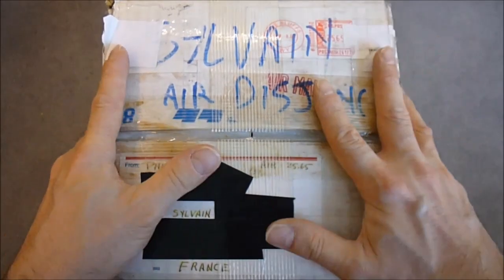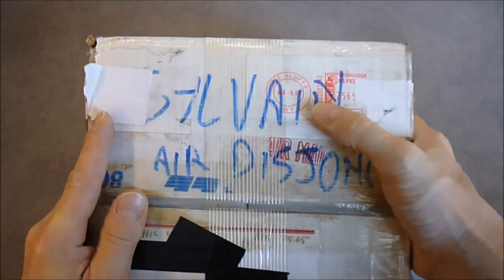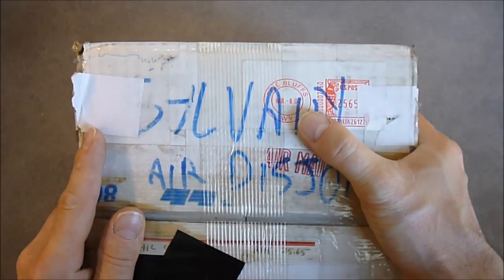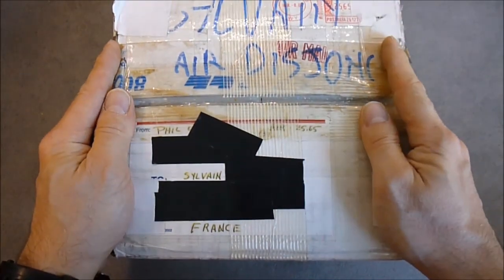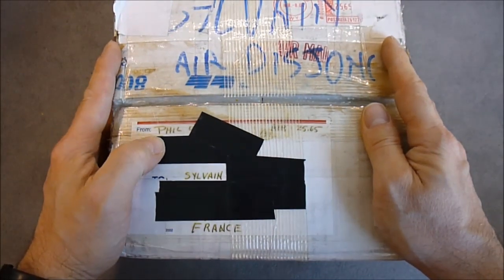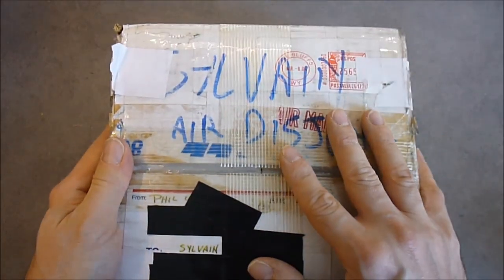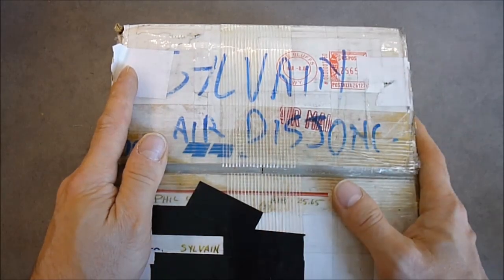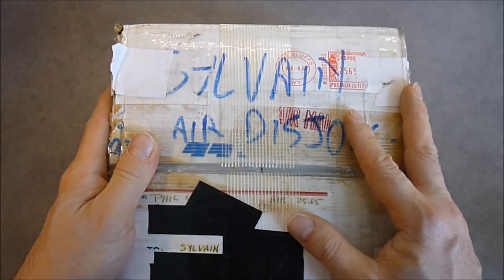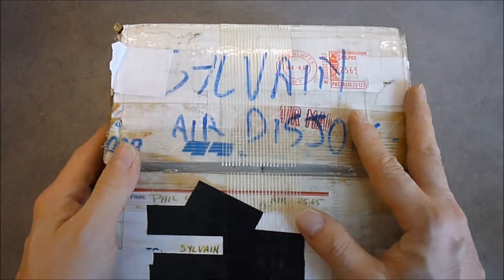Hi guys, this box is actually a parcel I received back in 2004, so it is 11 years ago, from an American eBay seller named Phil. It was a pretty interesting deal, except that the stuff did remain in the box for all this time because I have no real use for it.